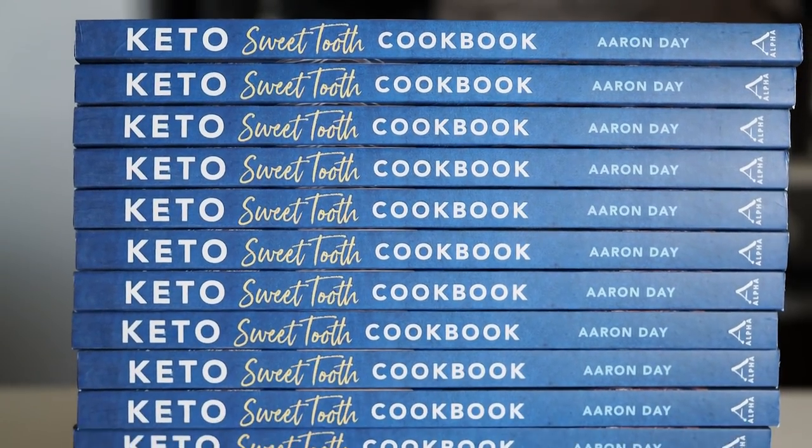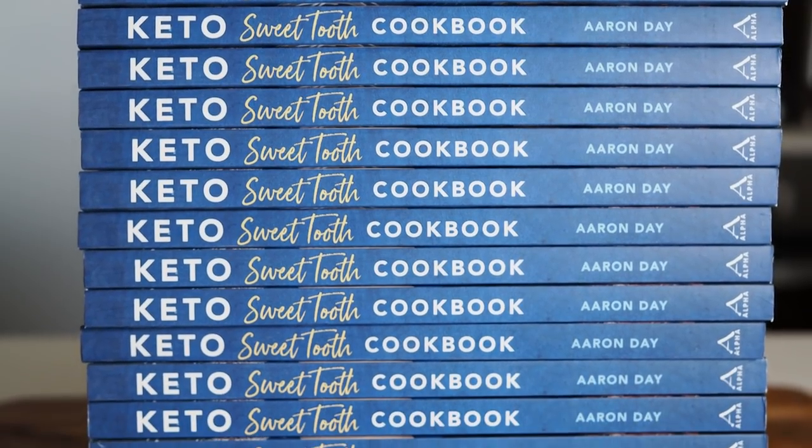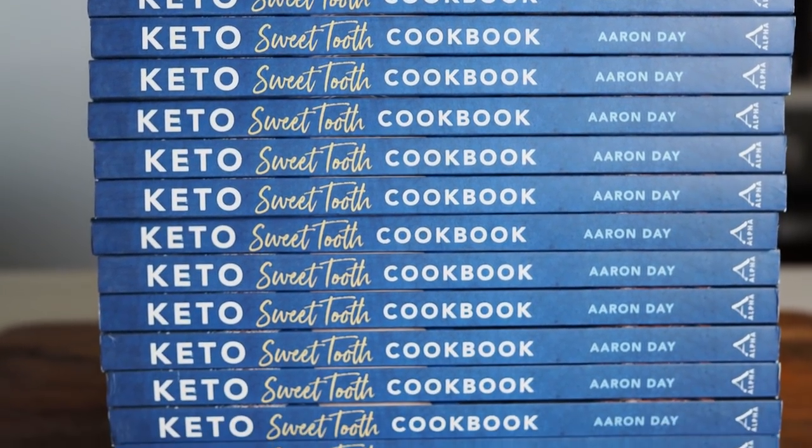It is all about having a Keto Sweet Tooth. As a kid, when I was growing up, I would essentially raid the cupboards for chocolates and sweets — I just have this unquenchable sweet tooth. So it seems fitting that the title of this cookbook, The Keto Sweet Tooth, is exactly who I was when I was a kid. I couldn't quench this sweet tooth.